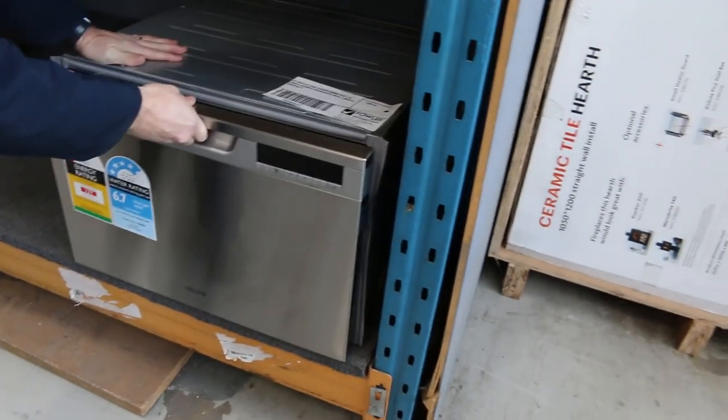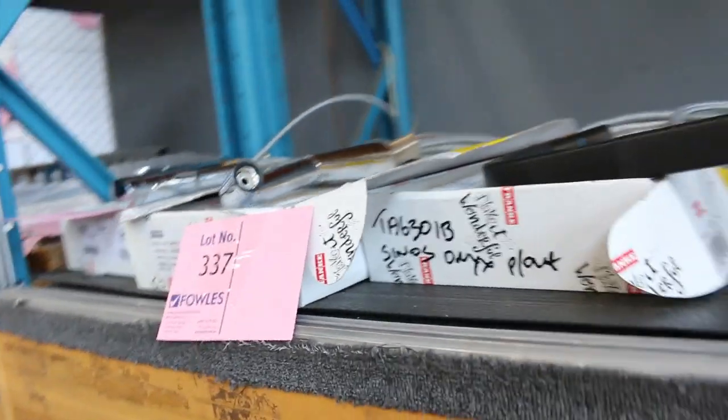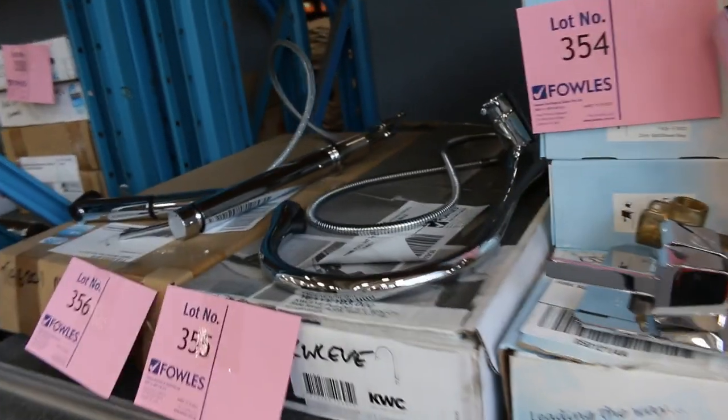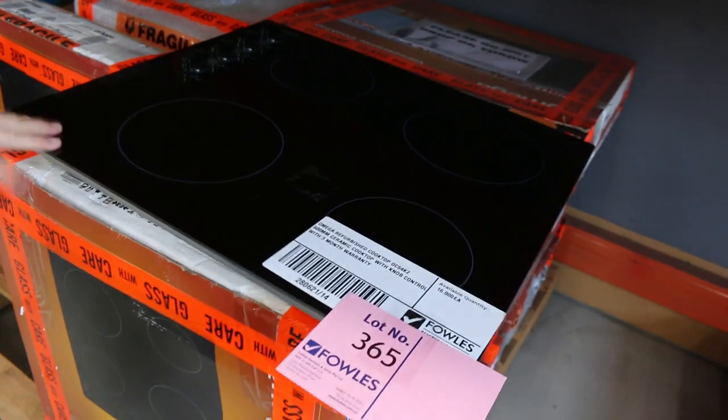Looks like there's a dish draw — lot 339, the Euro dish draw with three months factory warranty. There are still mountains of Frankie taps and you'll be getting them at half to a third of retail. There's chrome finish, beautiful matte black finish with pullout sprayer, and also some white ones. Lots of bathroom furniture and tapware throughout — check the catalogue on those.